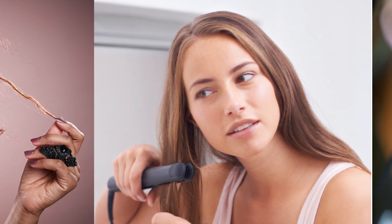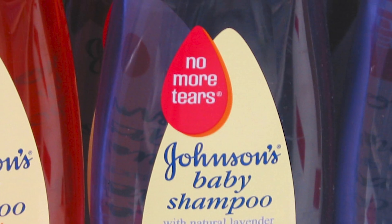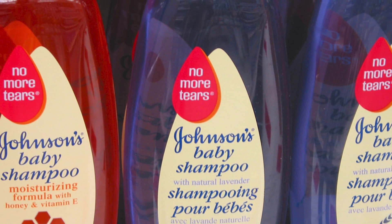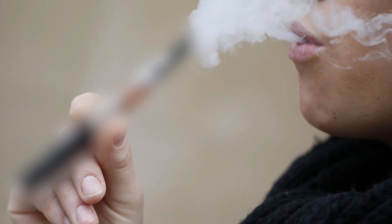This is a big one. Formaldehyde is a strong-smelling, colorless gas. It's commonly found in building materials — it's literally in your home right now, probably. It's in the plywood, it's in glues. Formaldehyde is also found in tobacco smoke, so next time you're breathing in that secondhand smoke, keep that in mind. Maybe take a few steps away.